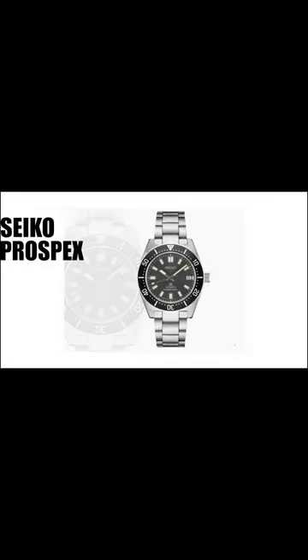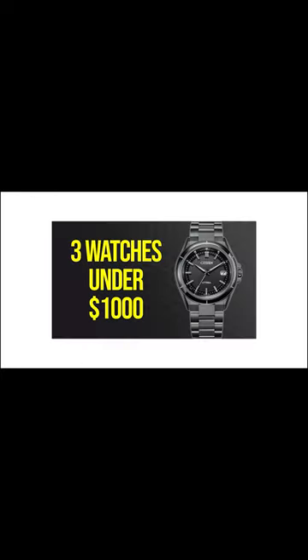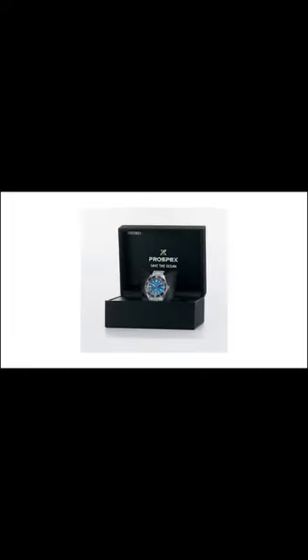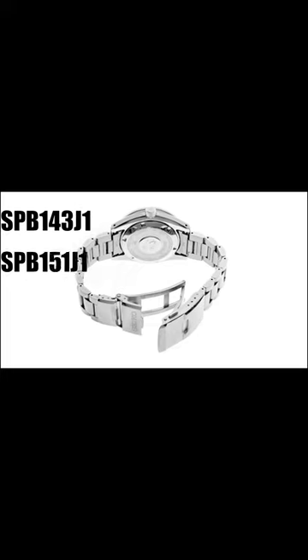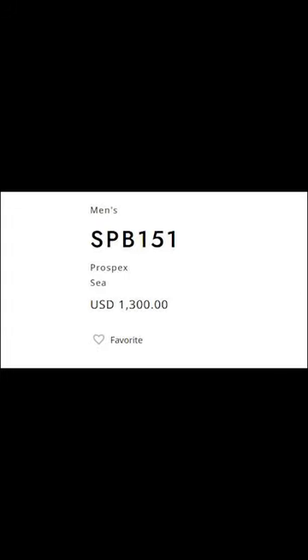Number 5: Seiko Prospex SPB. I showed you some Seiko Prospex watches in the last video, however I haven't shown you all the Prospex watches. Prospex SPB watches are a bit more expensive than regular Prospex watches and are known for their durability and value. Models like the SPB 143, 151 and 153 are well regarded and typically fall under $2,500.